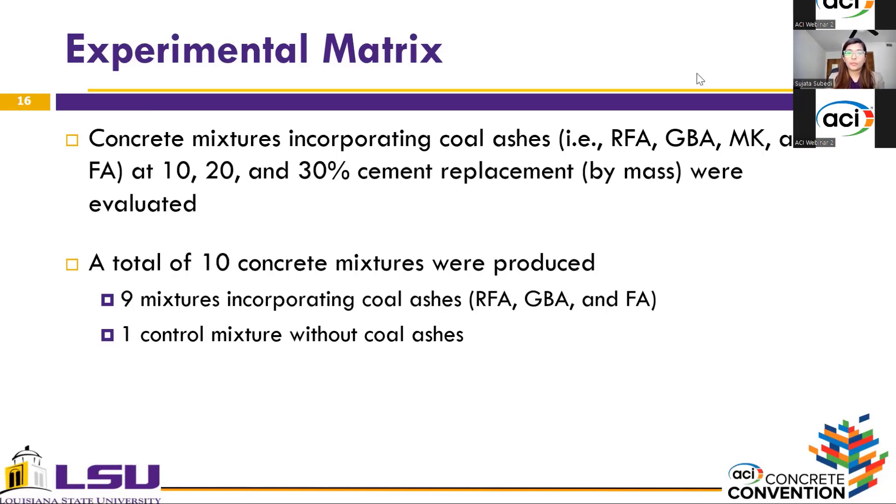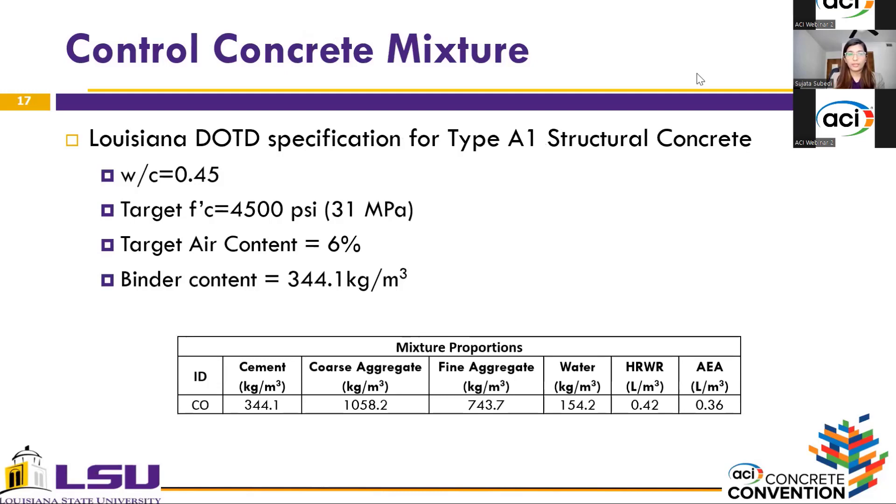In total, 10 concrete mixtures were produced: nine incorporated the coal ashes and one control mixture was produced without any coal ash. The concrete mixture was designed per Louisiana DOTD specifications for Type A1 structural concrete with a water-to-cement ratio of 0.45, a target compressive strength of 4,500 psi, and a target air content of 6%. The binder content for all mixtures was 244.1 kg/m³.